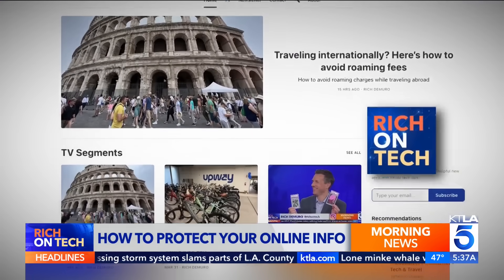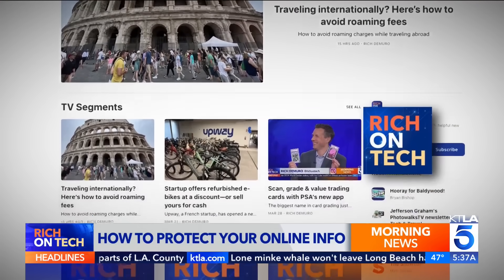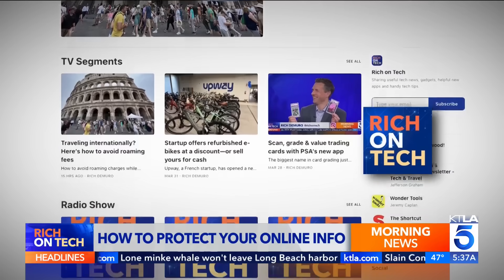Links on my website, richontech.tv. I'm Rich DeMuro. That's Rich on Tech.